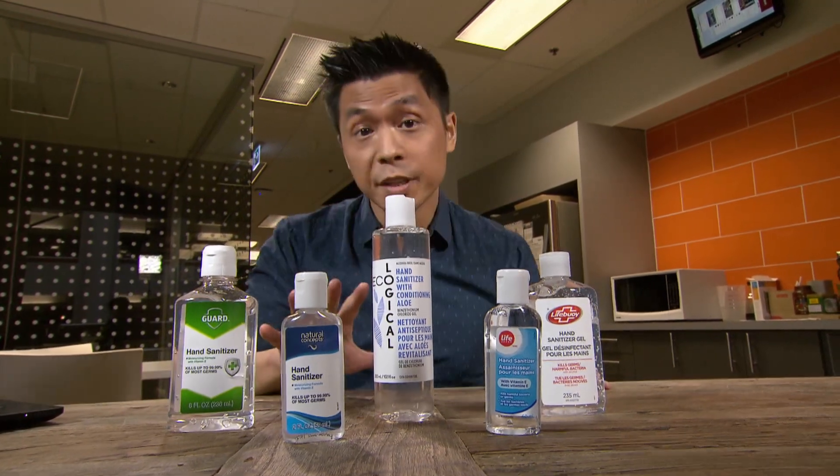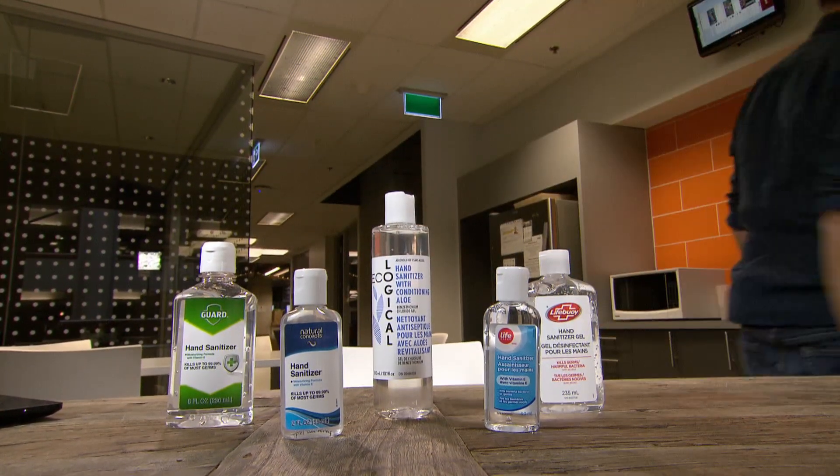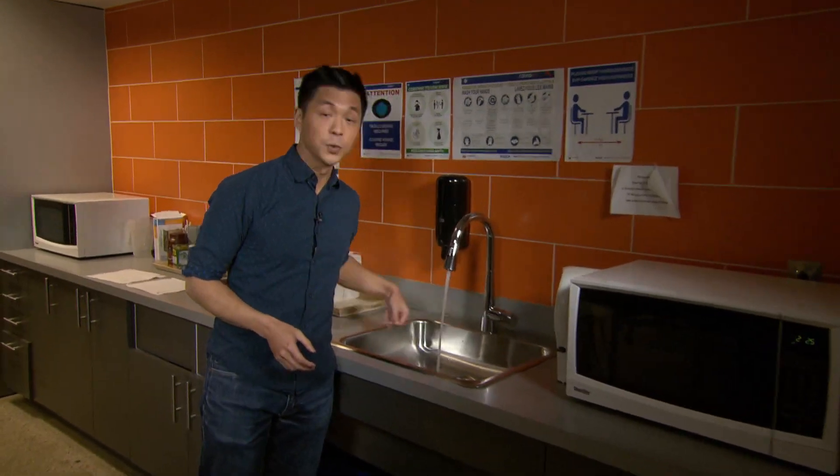But just remember, universally agreed upon is that better than hand sanitizers is washing your hands with soap and water.